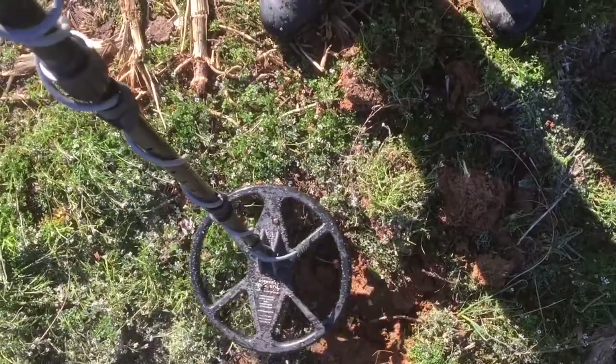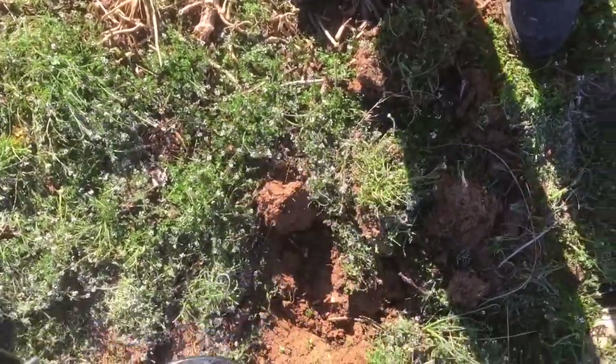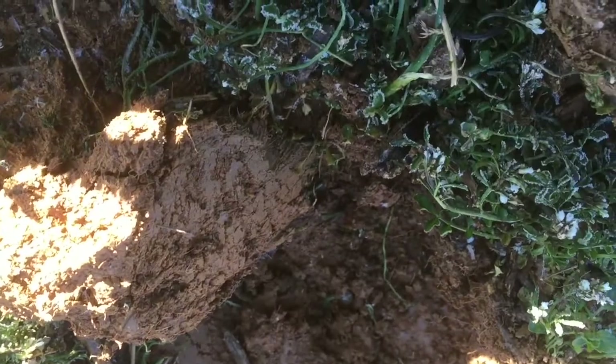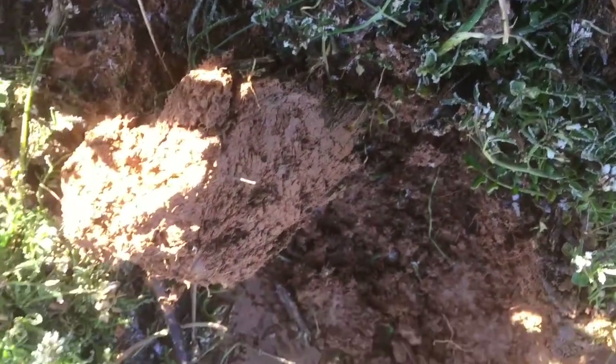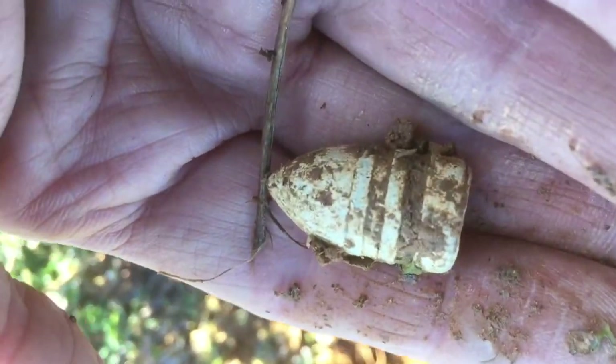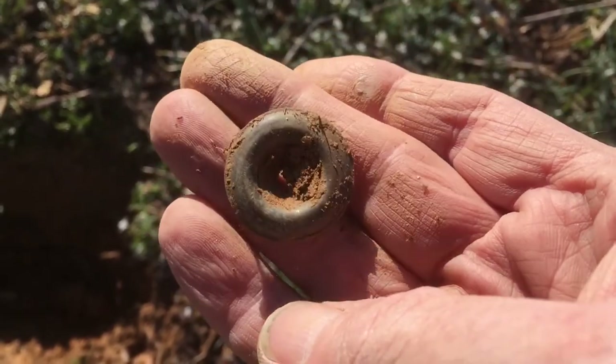I just got a loud signal. You can see it — it's a Sharps bullet. Not bad. I heard brass and got this rivet — I got all scared.